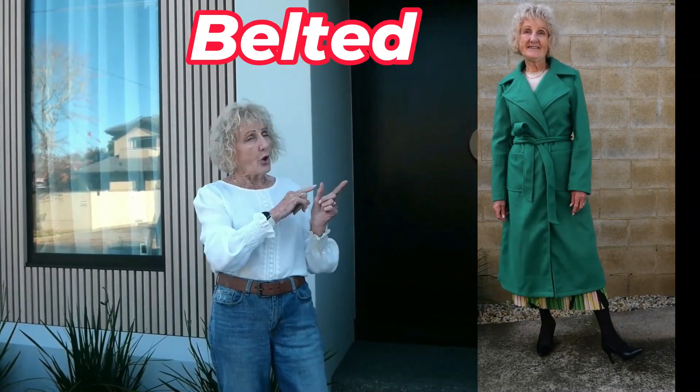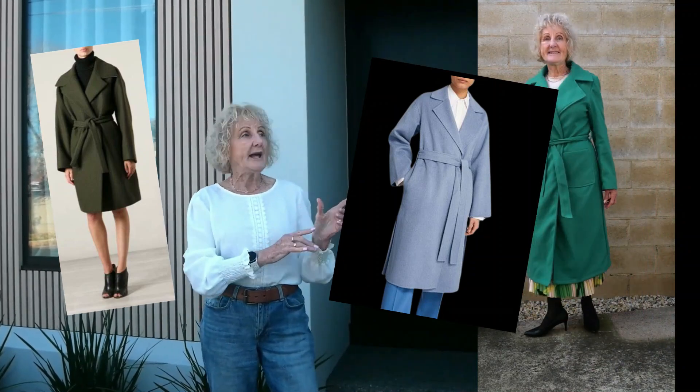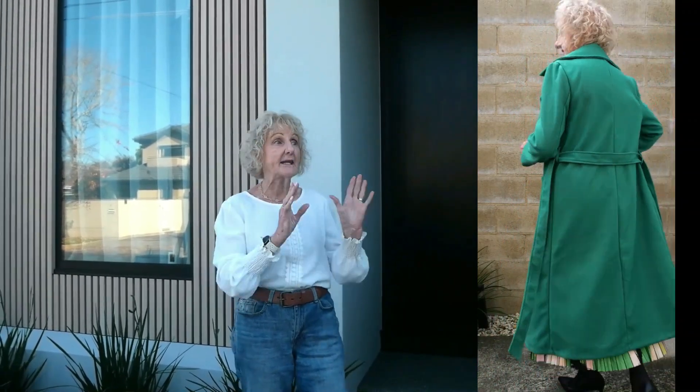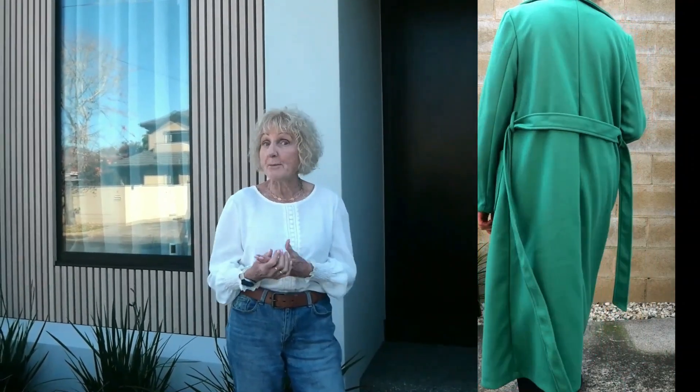Now to a belted coat — not quite as long as a long coat but long enough. The main thing about this coat, whilst it's not very spectacular, the color is gorgeous. I really love the color. You can wear it the same as the long coat — smart or casual. You don't even have to do up the belt if you don't want to.